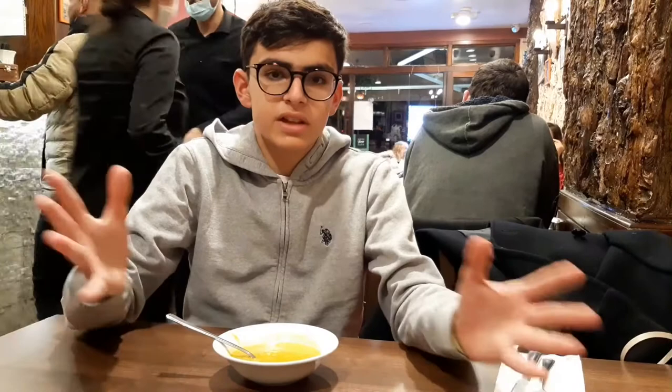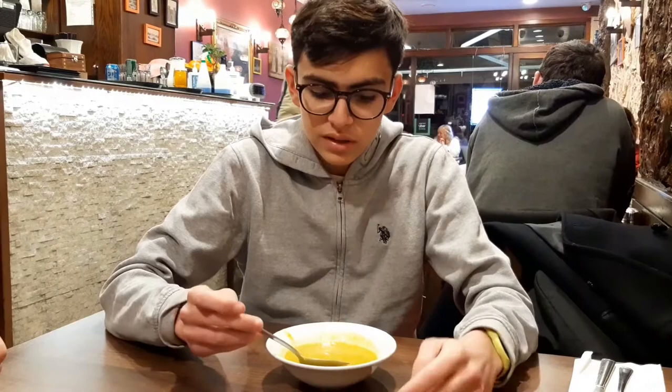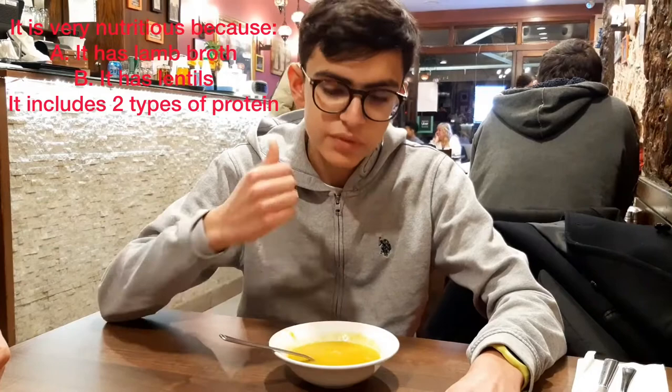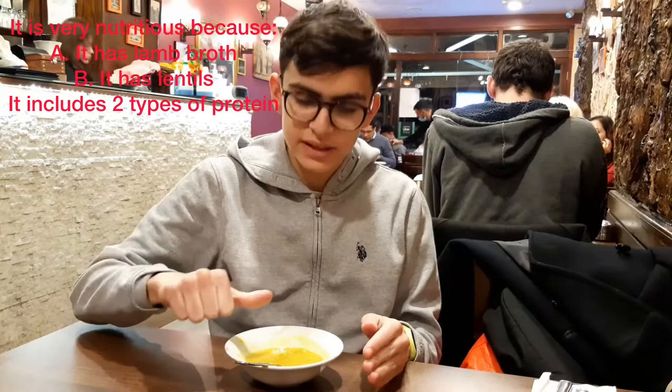So sometimes at Rania what they do is give you a complimentary soup with lentils and maybe some lamb or something. But it's looking good — I have to try it. Oh wow, that soup tastes really good. Especially you can taste the lentils and the lamb mixed together. This dish is very nutritious and healthy because it has lamb broth, so it includes a very nutritious protein.